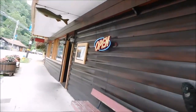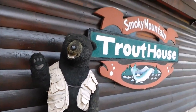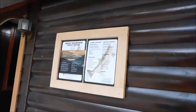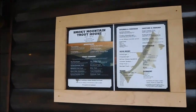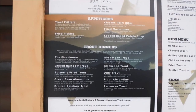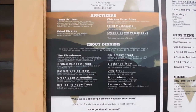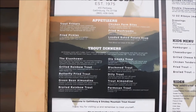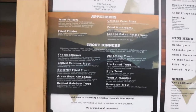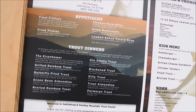Alright guys, we are now over here actually at the Trout House. They have a bear right here at the Smoky Mountain Trout House. I will show you a menu from outside. Smoky Mountain Trout House — 1975 was when it was established. The address is 410 Parkway, Gatlinburg, Tennessee 37738. The phone number is 865-436-5416.